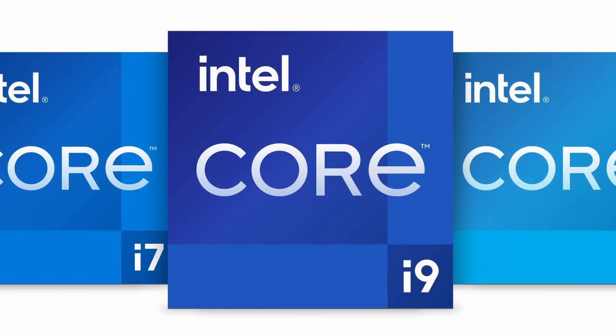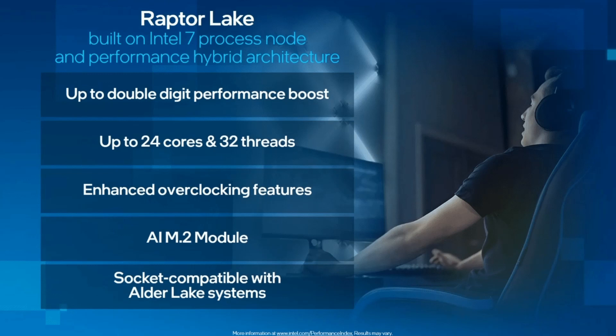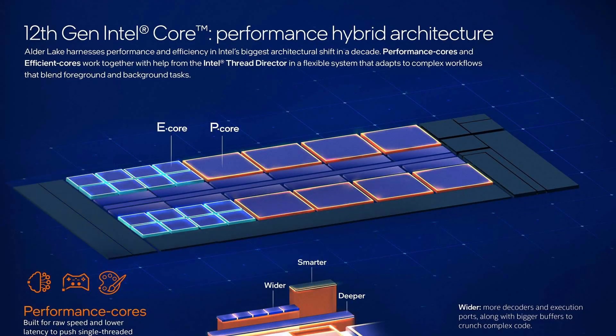Let's start with the basics first. Raptor Lake is the successor to Alder Lake and will offer an entire lineup, from entry-level to high-end CPUs, both in desktop and mobile. Intel already confirmed that Raptor Lake will be manufactured on the same Intel 7 process node, formerly known as 10nm enhanced superfin, and will be socket compatible with Alder Lake systems. Raptor Lake will continue Intel's hybrid design, combining large performance cores with smaller efficiency cores, and will double the efficiency core count to 16, up from 8 in Alder Lake. The core architecture itself is largely unchanged, but there are improvements, especially regarding cache size.